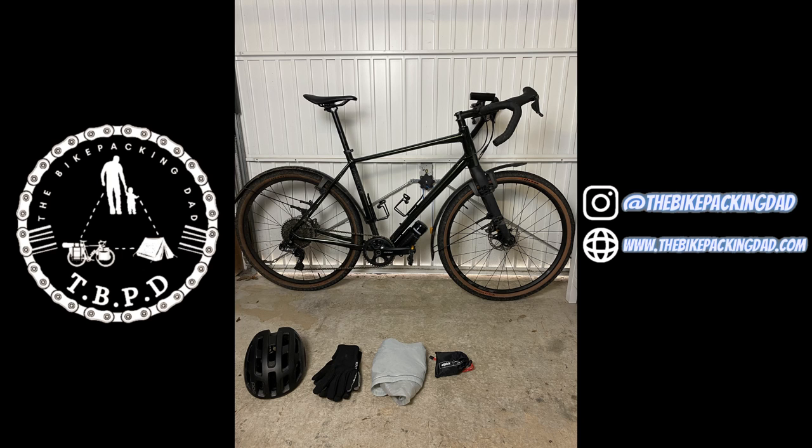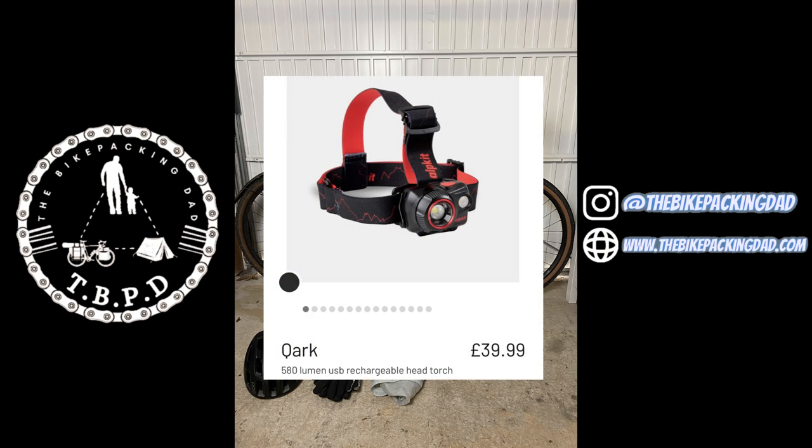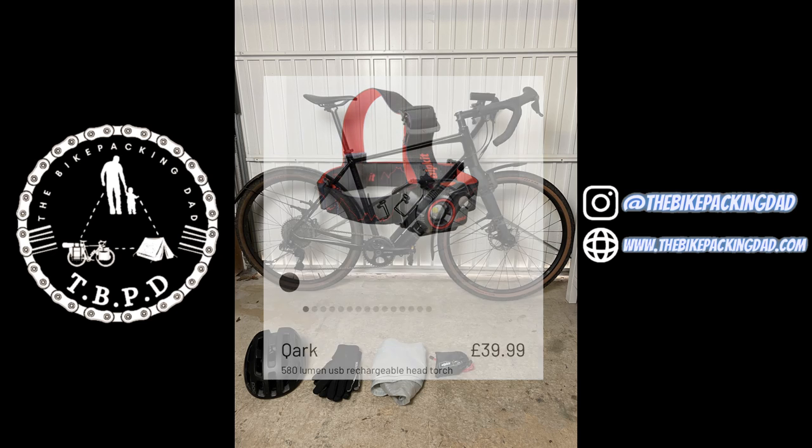I've got a head torch here which is winter specific — this is the Quark (or Cork, depending how you pronounce it) from Alpkit, retailing at £39.99. It's rechargeable, fairly lightweight, and you can put it in pretty much any free space. It's got numerous different modes and does the job nicely — nothing super exciting but everything you're going to need for a winter night.